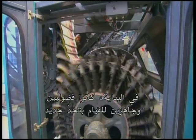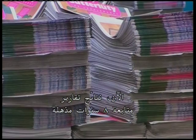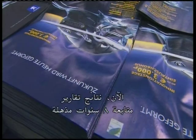In the beginning, they were curious and ready to take on a new challenge. By the end, the practical advantages had become apparent. Now, with a track record of eight years, the results are impressive.